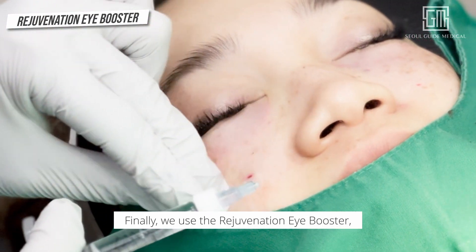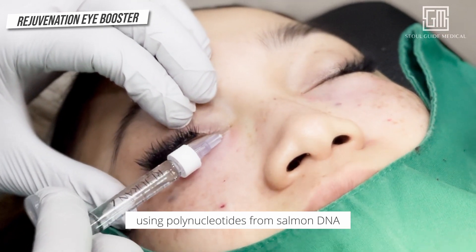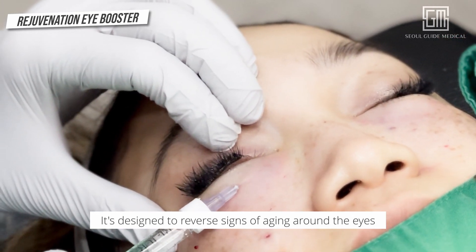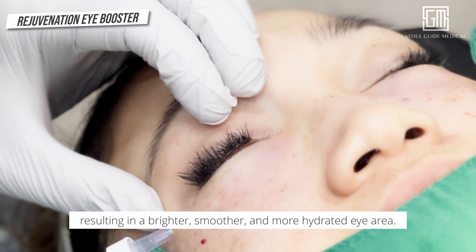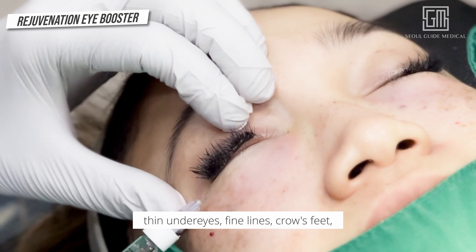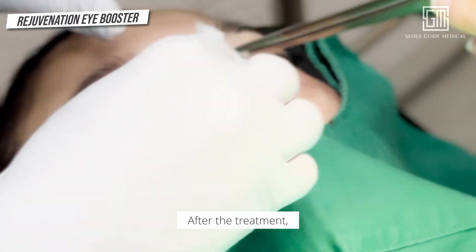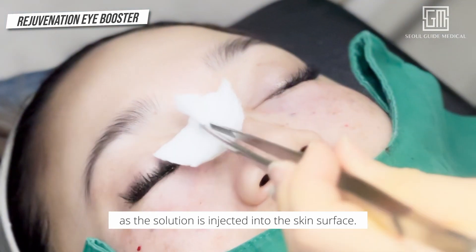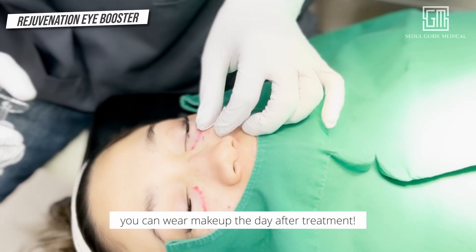Finally, we use the Rejuvenation Eye Booster developed in Korea to stimulate the regeneration of healthy skin cells using polynucleotides from Salmon DNA. It's designed to reverse signs of aging around the eyes by deeply healing and hydrating the skin, resulting in a brighter, smoother, and more hydrated eye area. This treatment is perfect for those with dry, thin under eyes, fine lines, crow's feet, or anyone seeking a natural alternative to Botox. After the treatment, you may notice some small bumps for one to two days as the solution is injected into the skin surface. Post-treatment, you may experience some bruising and swelling for about a week, but you can wear makeup the day after treatment.